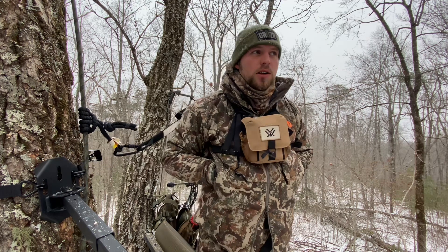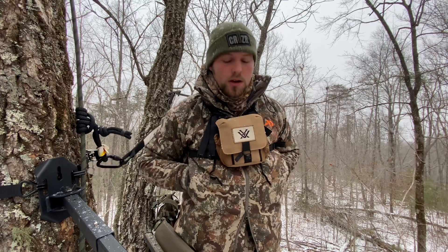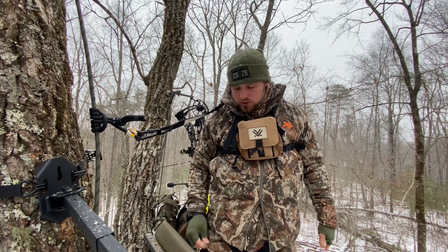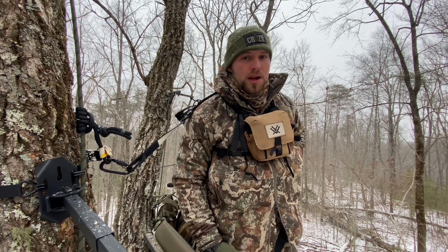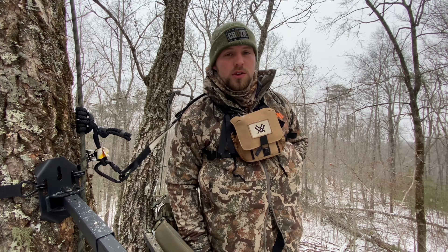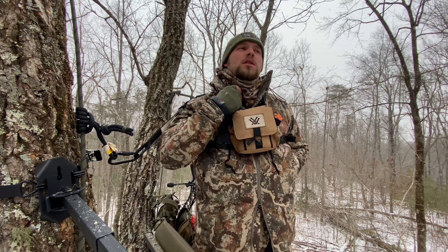Hey, what's up guys. I just want to give y'all a quick rundown of what I've been wearing out here in this really cold weather. I'm running the entire Solitude system — the Solitude bibs and the Solitude jacket. Under my bibs for my base layer I'm wearing the Furnace long johns with the Zero Cold socks.